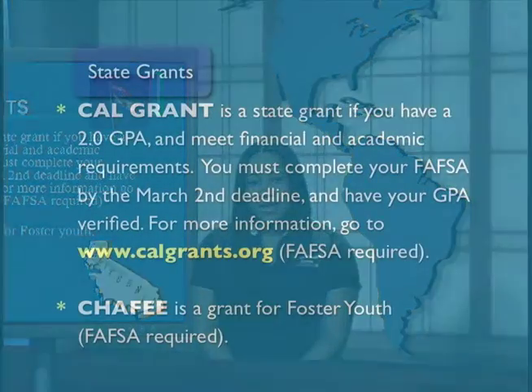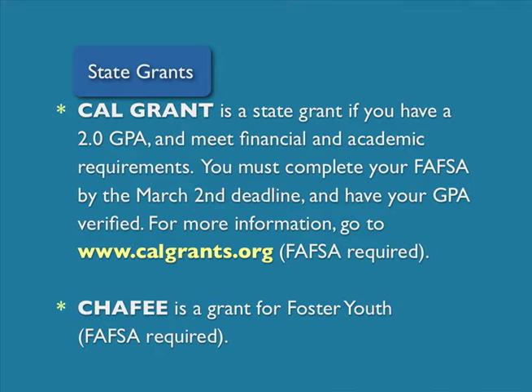State grants include the Cal Grant. The Cal Grant is a state grant available to students if you have a minimum 2.0 GPA and meet financial and academic requirements. You must complete your FAFSA by March 2nd and have your GPA verified. For more information, you can go to www.calgrants.org.